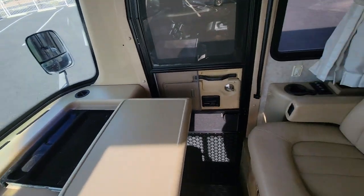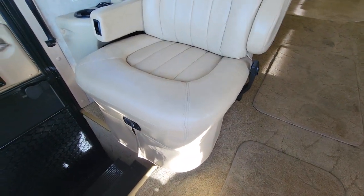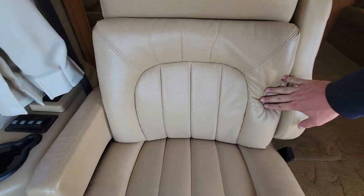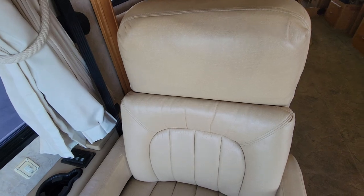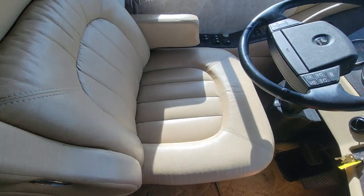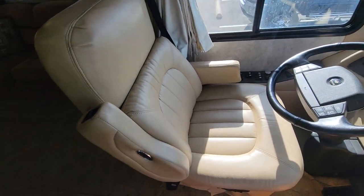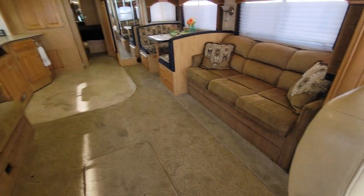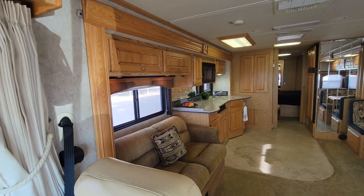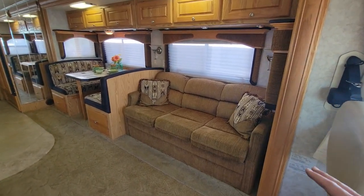Now your seats — Flexsteel seats of course. Driver is electric, passenger is manual, but they look really good. No issues, and they have the extra cushioning so they're quite comfortable. There's just a little fray on the stitching on the driver side, but very nice. Turning behind us: on the passenger side you have your kitchen and a two-cushion couch that looks like a jackknife sleeper. On the driver's side your booth dinette and of course your pullout couch.